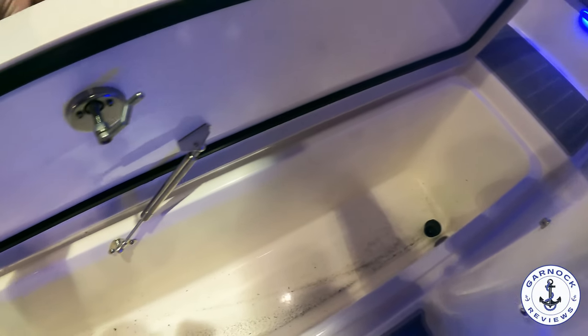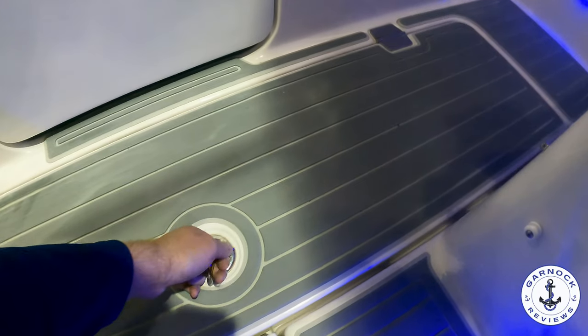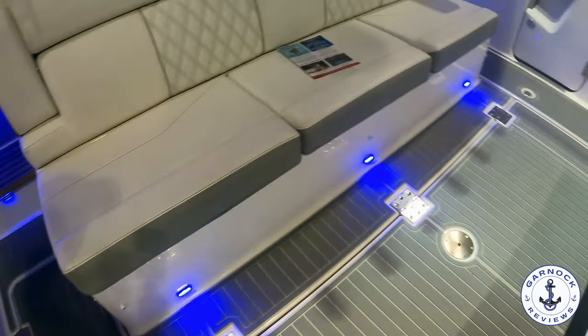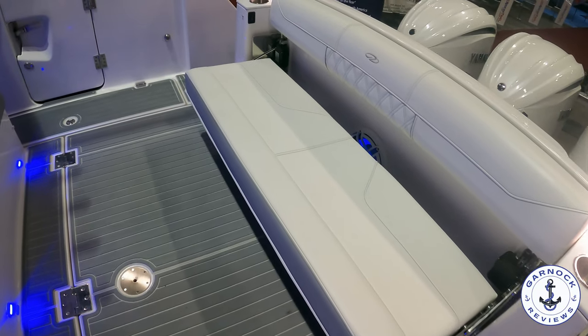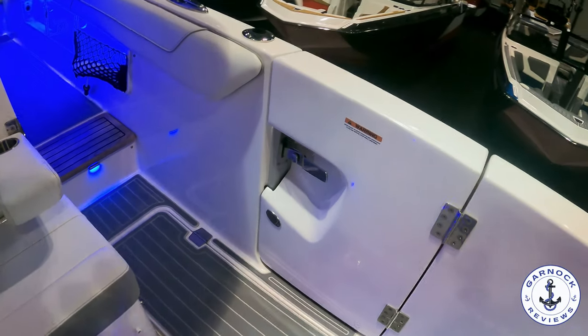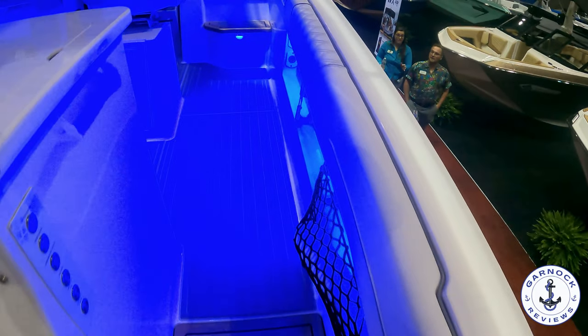I like the way the seats pop out on the transom — that way if you want to have the deck space for something like fishing, you can fold those away, but if you want to have family and friends cruising with you, you can pull those out and get plenty of comfort. The teak deck they have is really top quality installation. It makes the boat look good, but it's also easy to walk on and easy to maintain.